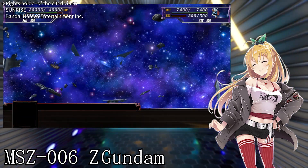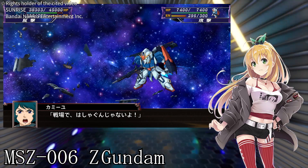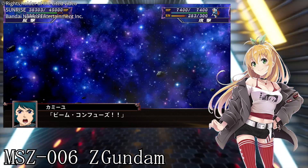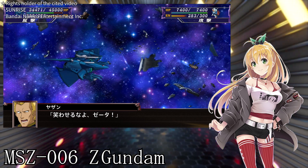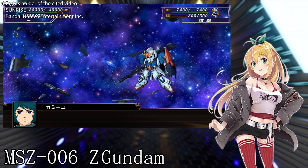In addition, the Z Gundam is equipped with a special device called the Bio-Sensor. When this resonates with the pilot's special abilities called Newtype abilities, it becomes even more high-performance. It's very powerful, but it seems difficult to master — so it can be said that it is a machine that chooses its pilot.